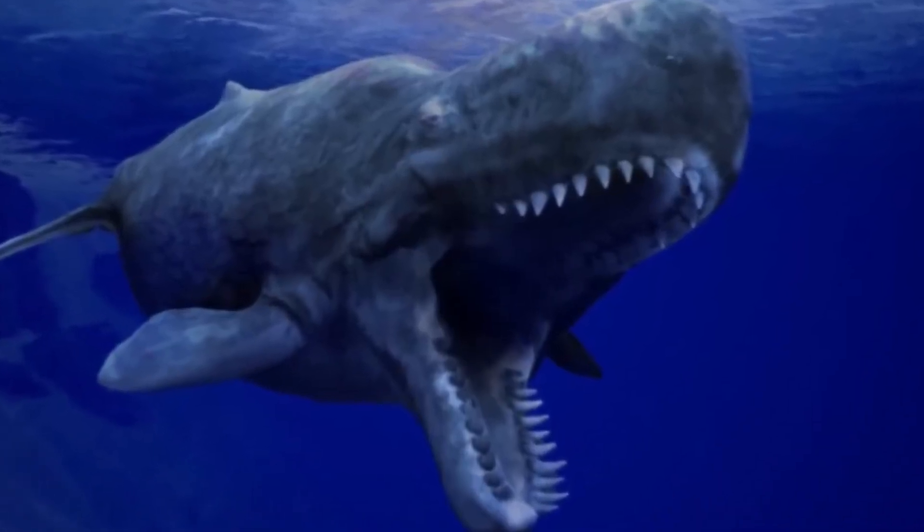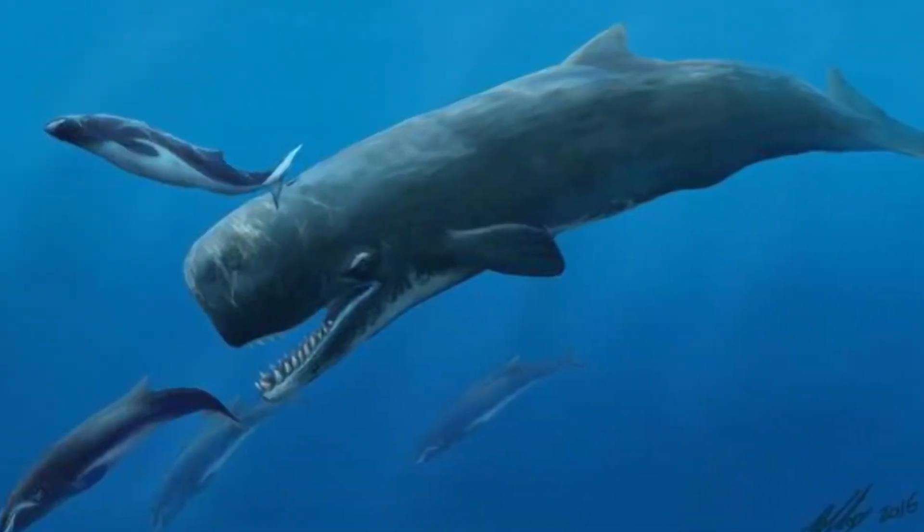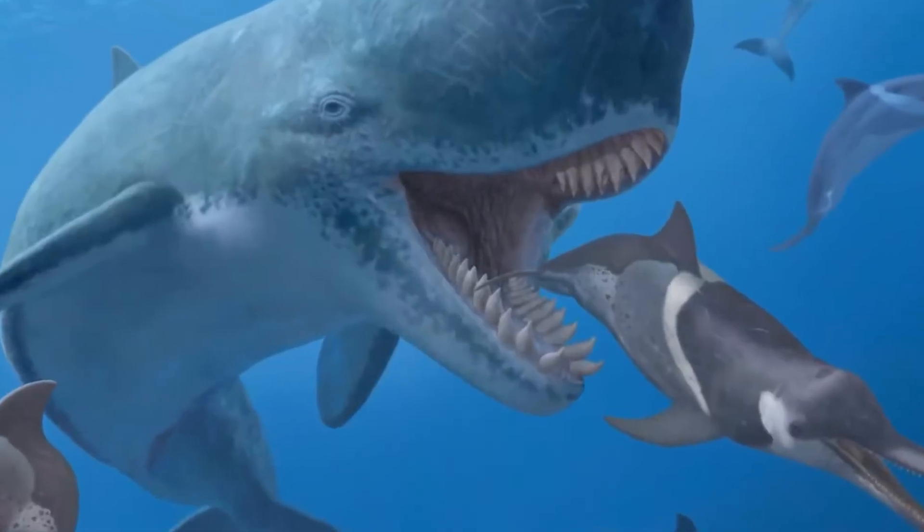Next up at number 6 we have the whale that ate other whales: Leviathan Melvillei. This beast was a prehistoric whale that lived approximately 13 million years ago during the Miocene period. Based on its fossils, scientists predict this whale was approximately 50 feet long, weighed about 50 tons or 100,000 pounds, and had teeth that were 14 inches long — longer than a saber-toothed tiger's. Unlike other whales, the Leviathan didn't feast on plankton; paleontologists believe it ate seals, dolphins, and maybe even other whales — making it essentially the whale version of Hannibal Lecter.